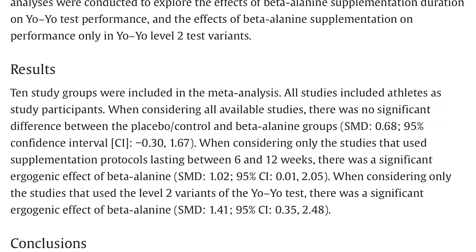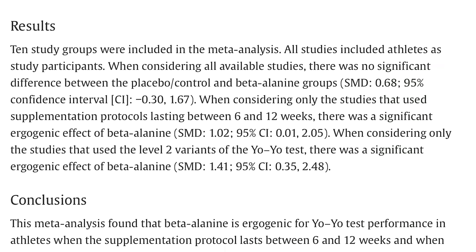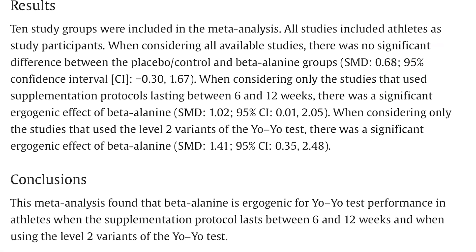But when they broke down the studies into those that were six weeks or longer, all of a sudden they started seeing more benefit. They saw this is a legit ergogenic aid. So even though there are benefits when you take it acutely, it seems as though it may build up in your system and longer term you have more of an ergogenic or performance benefit.